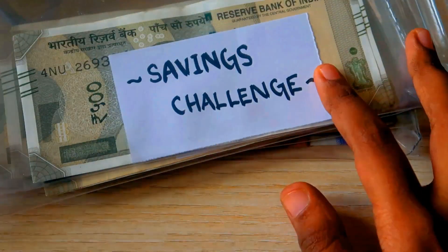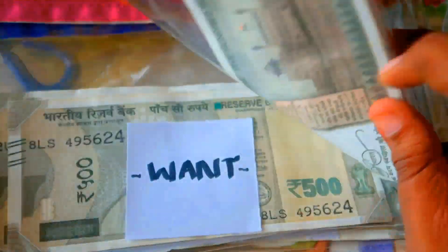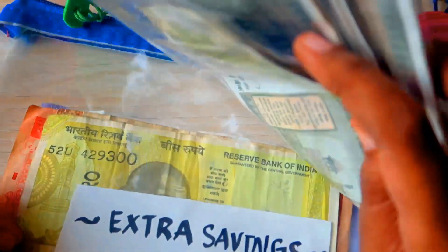That's it for the cash stuffing for the month of August 2022. If you want to know about the savings challenge I'm currently doing, watch my last cash stuffing video which will be flashing on the screen. If you liked this video, give it a big thumbs up and subscribe to the channel if you haven't already. See you next time — until then, be positive and spread positivity, bye!